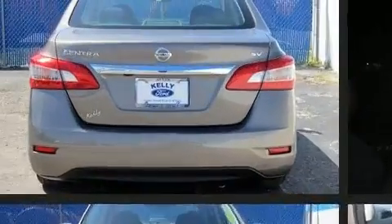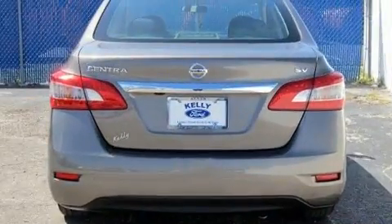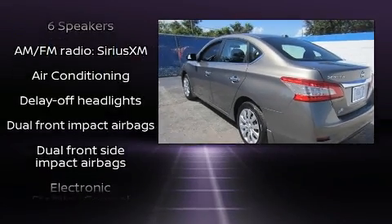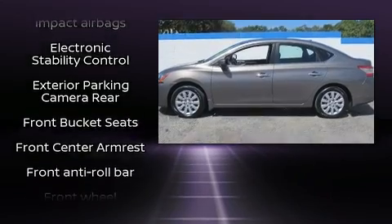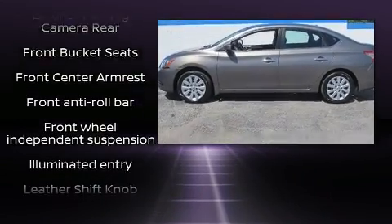Nissan infused the interior with top-shelf amenities such as delay-off headlights, variably intermittent wipers, an outside temperature display, remote keyless entry, and cruise control.